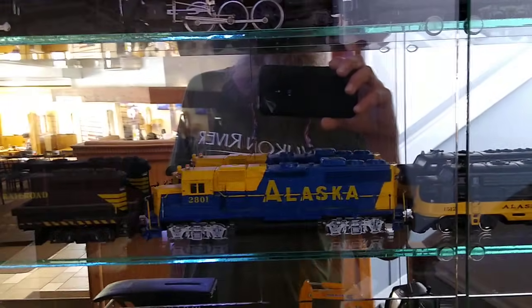Here's the — I think it's G-scale. I can't see it with the reflection. I think it's an SD70 locomotive — old Santa Fe.